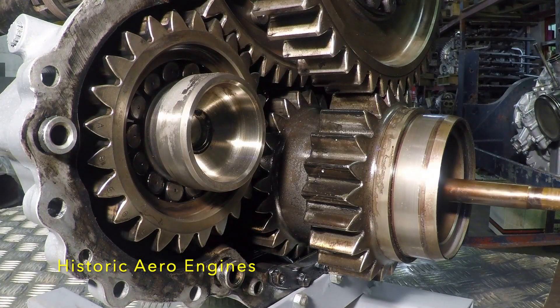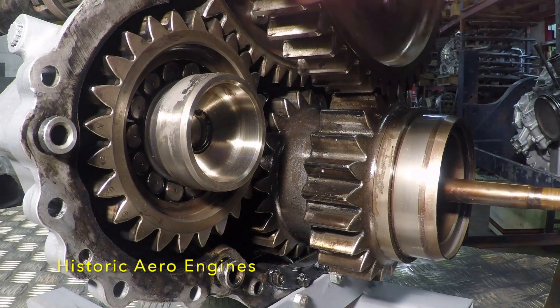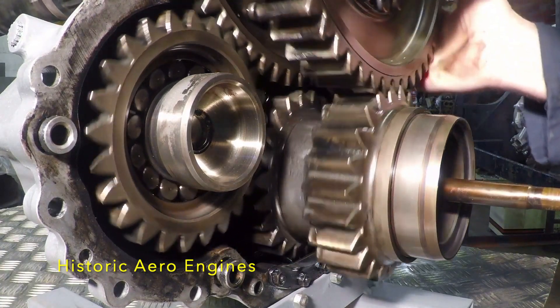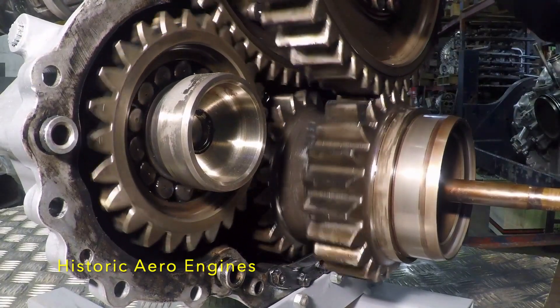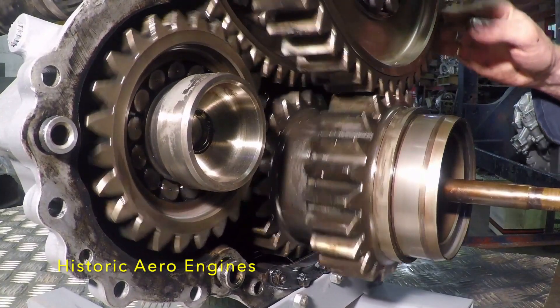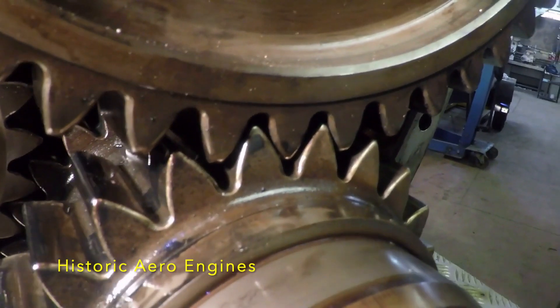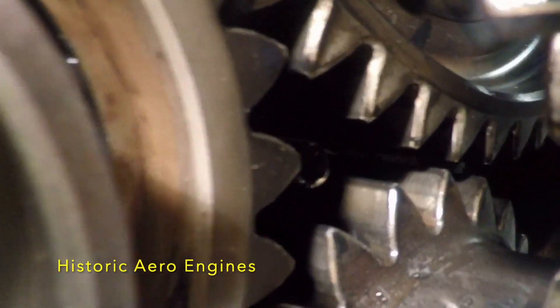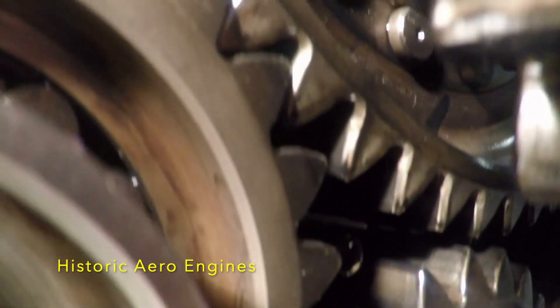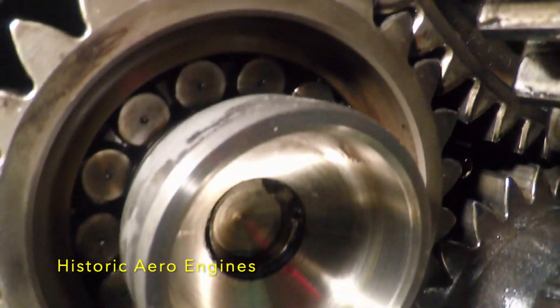The gap is taken up by this side-mounted idler gear here. You can see that the two gears run in opposite directions to each other. Here's a close-up showing the meshing of the rear teeth and then the gap between the front pair of gears, which is taken up by the idler gear running on a roller bearing.